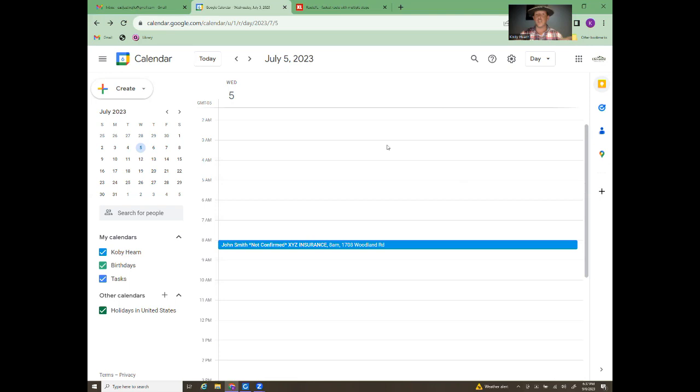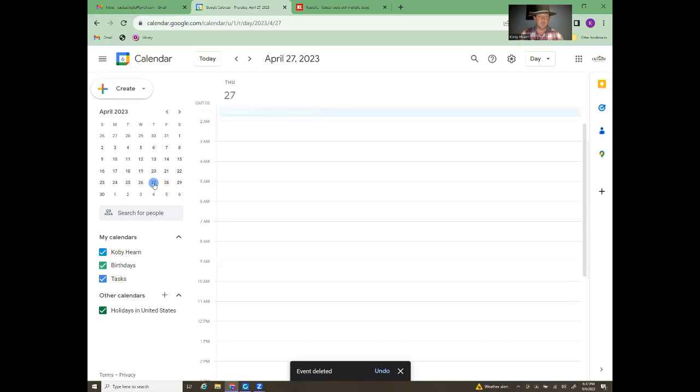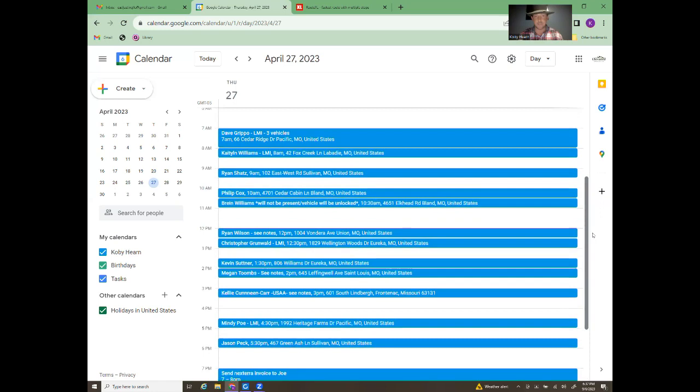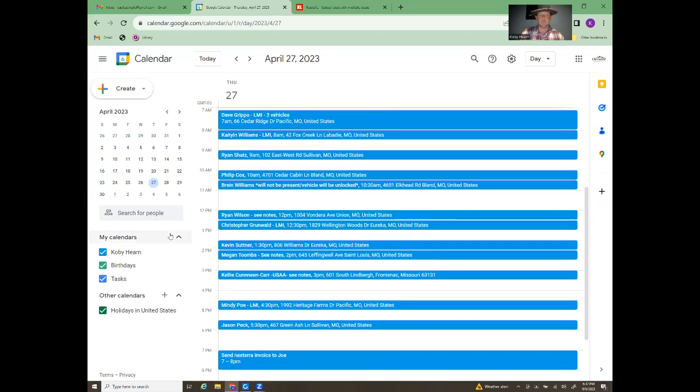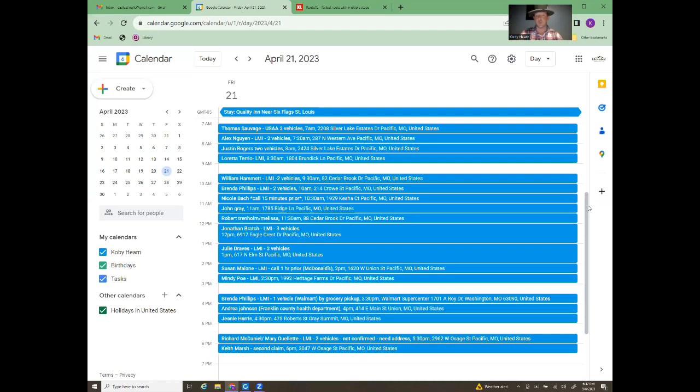So let's say you got 300 claims. Going back to my schedule — this was back in July, doing claims in St. Louis. You can see my schedule for different days: I've got where I'm staying at the hotel, the names of the owners, the insurance company, two vehicles, two vehicles, two vehicles, one vehicle. I have a little space in there for breaks.